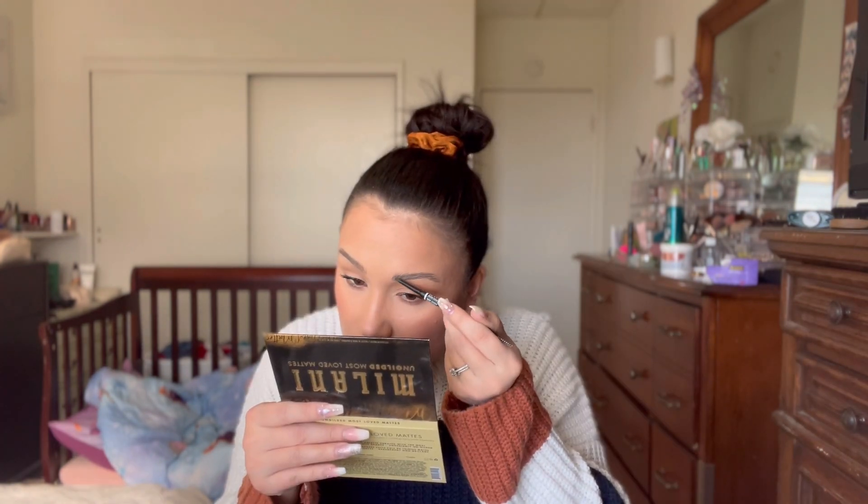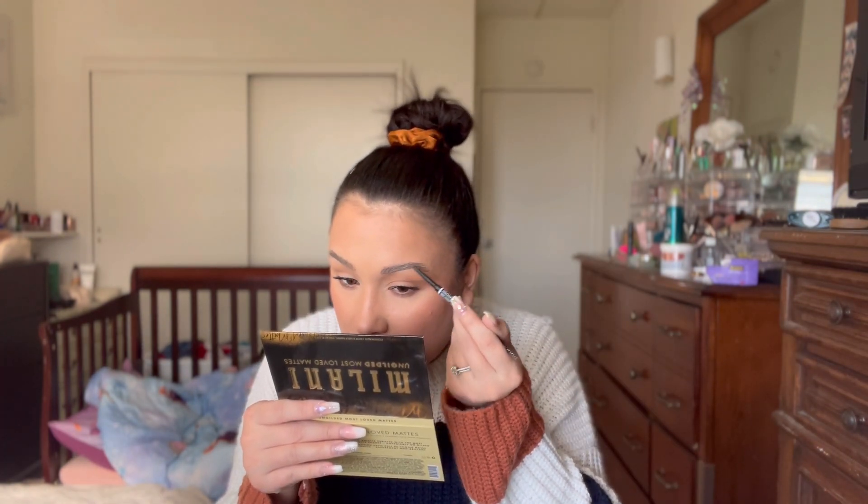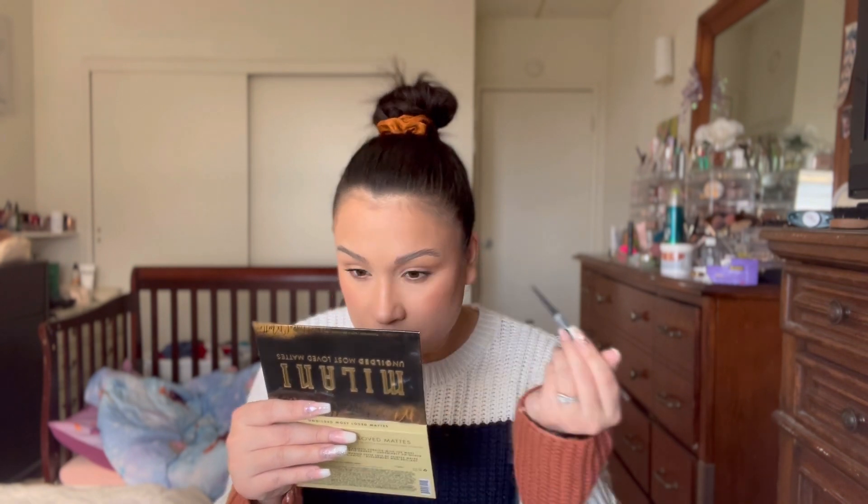Since my brows are dry I'm going to go in with the NYX Professional Makeup Micro Brow Pencil and fill them in quickly using hair-like strokes. My brows look pretty lifted today.